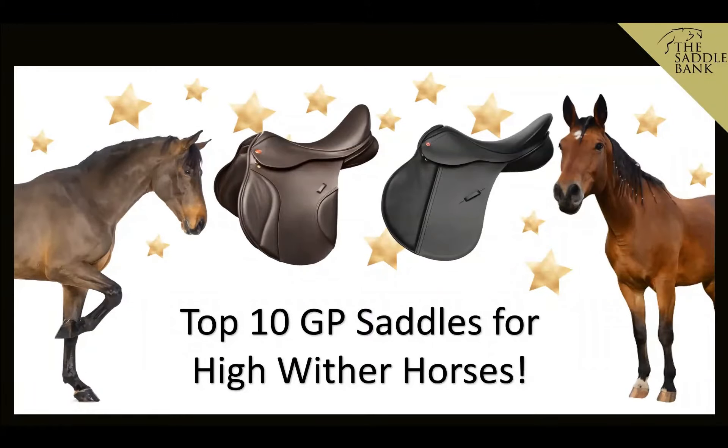Hi guys, it's Jade from the Saddle Bank, and today we're going to be looking at the top 10 GP saddles for high wither horses. We're going to be looking at what is a high wither horse, why they need special saddles, the things you should be looking for, and of course where you can get your high wither saddle from.